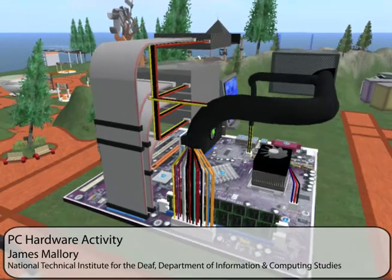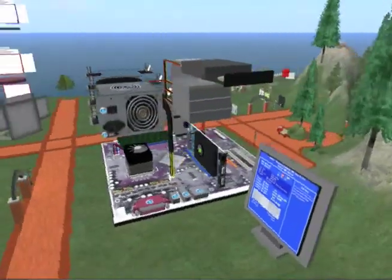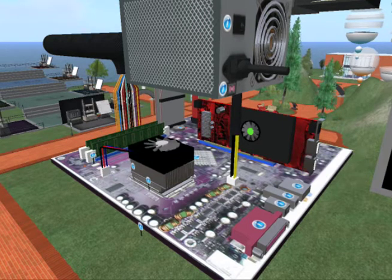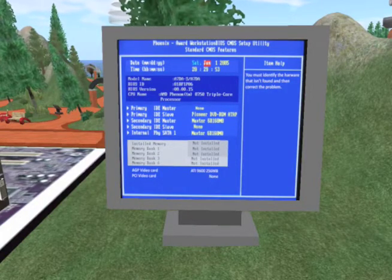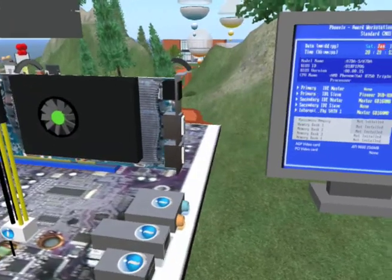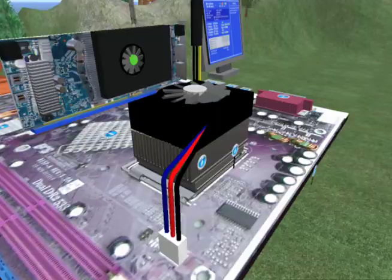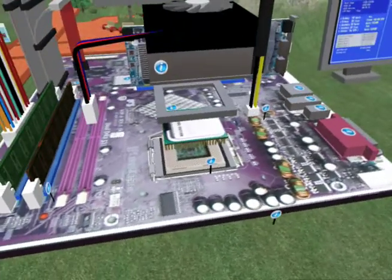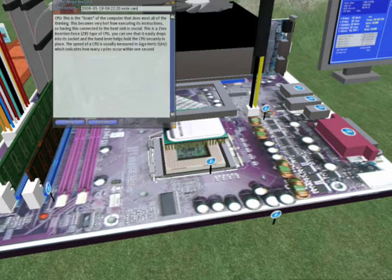The Computer Hardware Project allows students to virtually explore the inside of a computer and manipulate some of the basic components including the CPU, memory, video card, and much more. As students explore the components and ensure each piece is connected properly, the results of their actions are displayed on the monitor. They can tell if the video card is not properly seated by whether or not anything is displayed. The feedback from this activity lets students experience common mistakes that occur when building a computer, so they will make fewer of these mistakes when working with real computers and can move on to the next level of complexity.